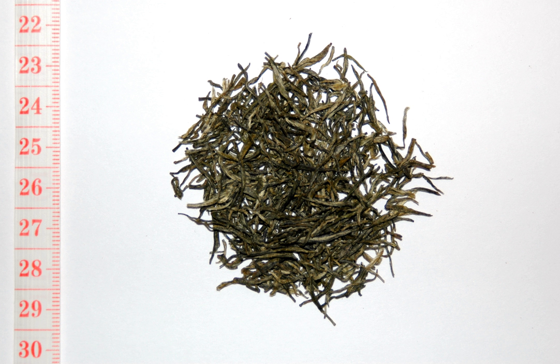Xinyang Maojian is one type of green tea that originally was produced in mid-China. The name can be divided into two parts: Xinyang, referring to Xinyang city in Henan, China, and Maojian, the words used to depict the shape of the tea. Mao means tiny fuzz in the cup when brewed, and jian refers to the shape of the leaves — sharp, full young leaves.